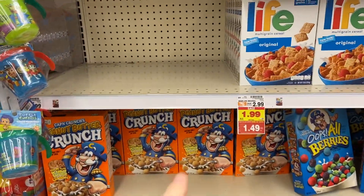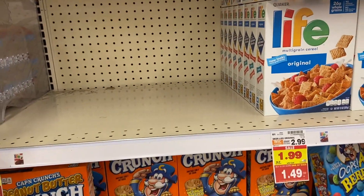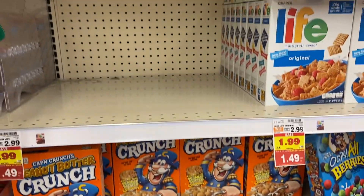Just an update — last week I mentioned this deal using the insert coupon, but we got brand new dollar off two printables for any Quaker cereal, making these 99 cents. So more stocking up on cereal.